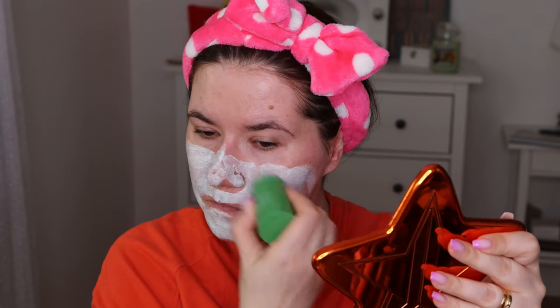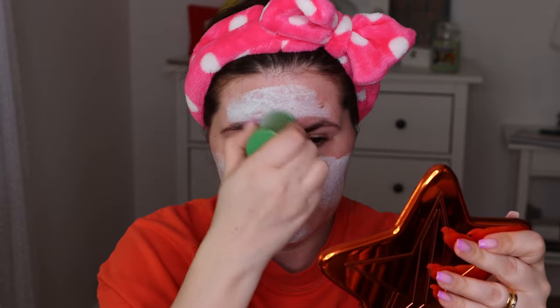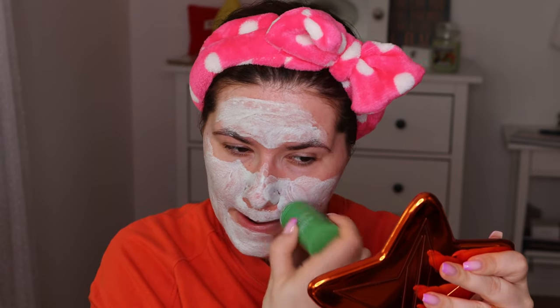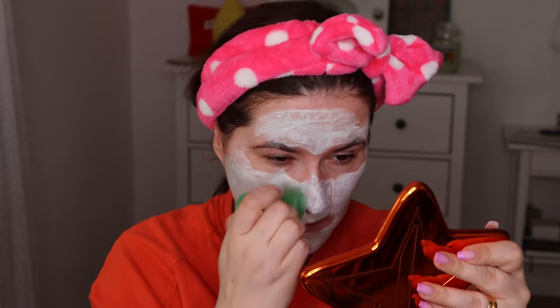I cleaned my face and removed my makeup because I did have a little bit of makeup on. I'll put it all over my face. And we leave it for 10 minutes — it feels very cooling, very refreshing. Got some in my hair. I think this is enough.